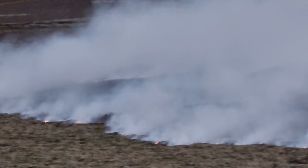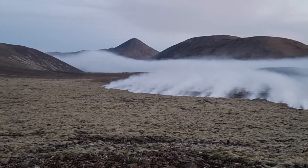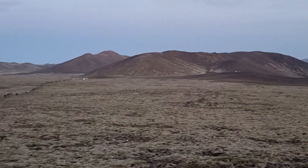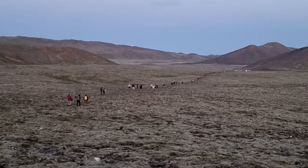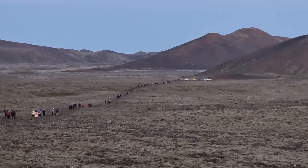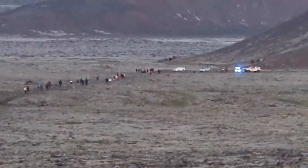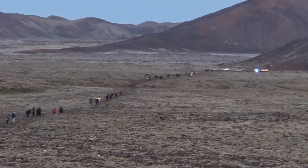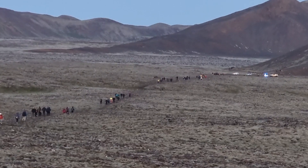You can see it's moss and vegetation on fire. It's now about five minutes to midnight — almost midnight in Iceland — still very bright. See how many people are hiking to the volcano; the trail is fully packed all 10 kilometers.